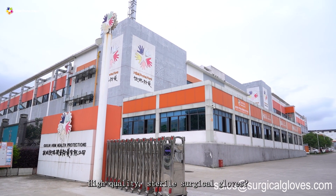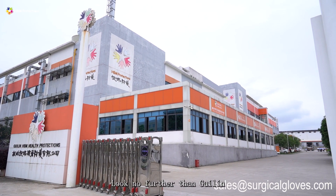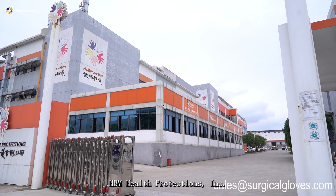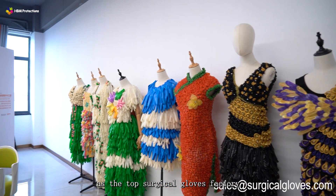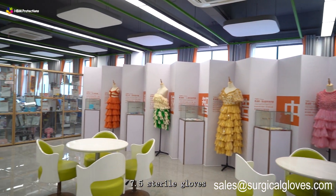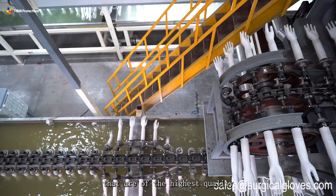Are you looking for high-quality sterile surgical gloves? Look no further than Gillen HBM Health Protections, Inc. As the top surgical gloves factory in China, we specialize in producing 7.5 sterile gloves that are of the highest quality and safety.